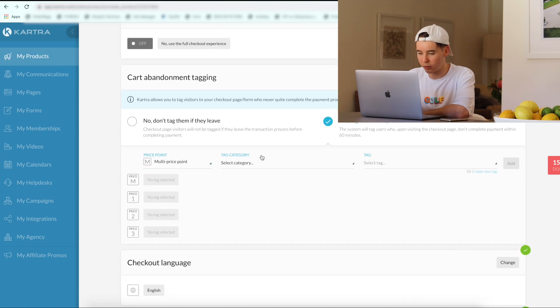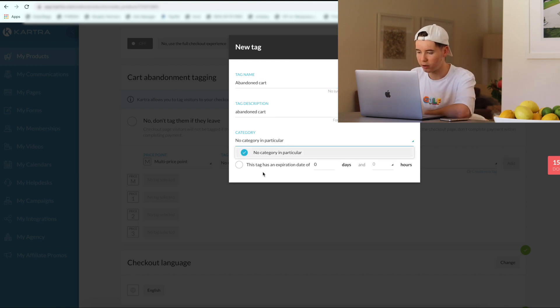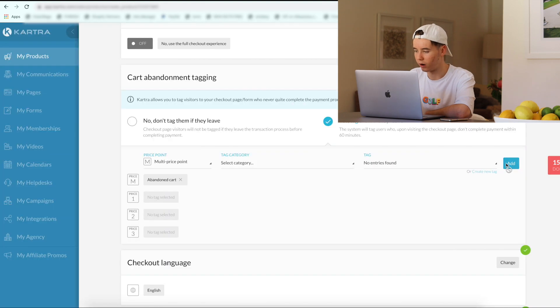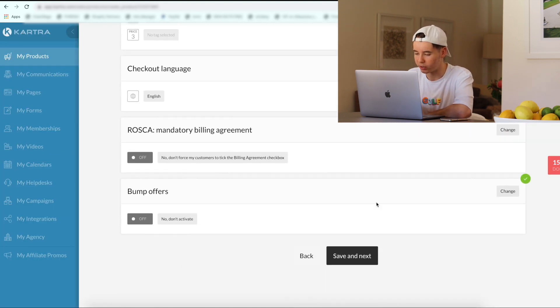So we're going to go ahead and turn this on because this is quite powerful. We're going to add the multi-price point, no category in particular. We're going to add the tag name 'abandoned cart', no category in particular, no expiration date. We're going to leave all this as is.